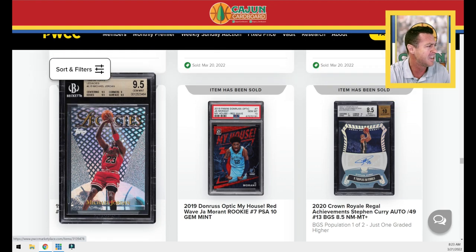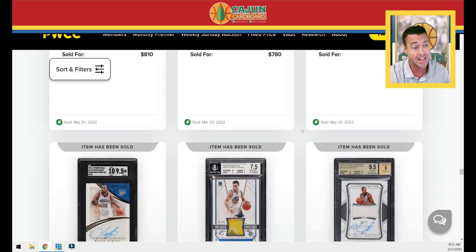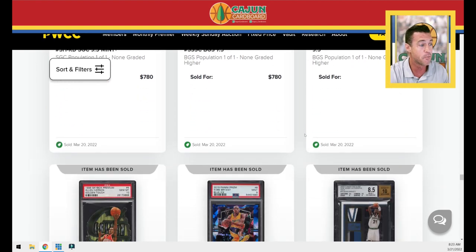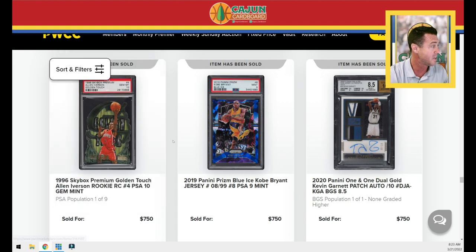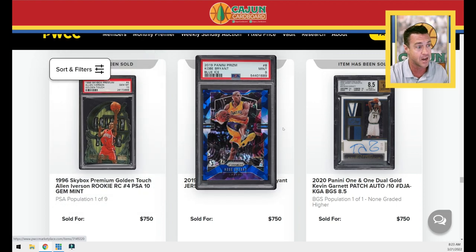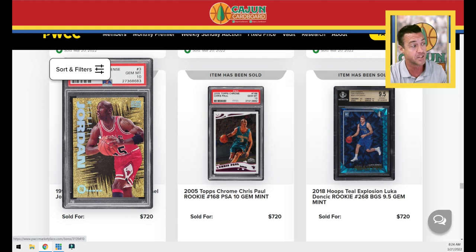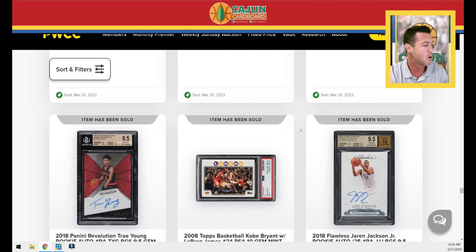Jordan Legacies BGS 9.5 at $810 — god, that seems cheap. There are deals to be had here, guys. Some cards set record sales and some go for below comps, just like eBay or PWGC or anything else out there. A Golden Touch Iverson at $750 — wow, that shows you the difference between Iverson and Jordan. Jordan would probably be $30,000 or something crazy. One of Jordan's cooler more affordable inserts in PSA 10 right there. Chris Paul Chrome Rookie — always cool.